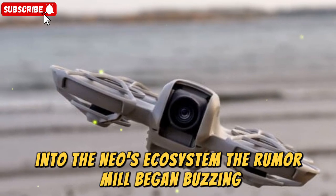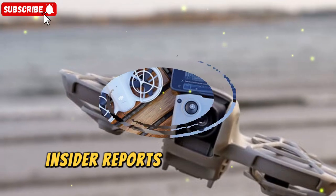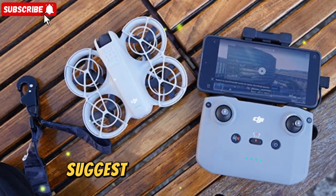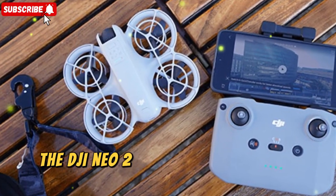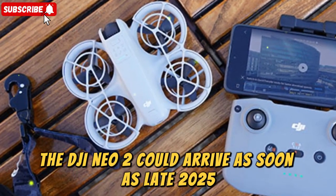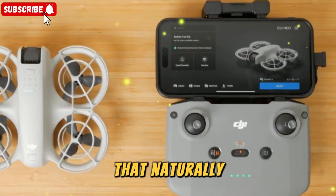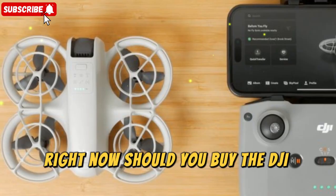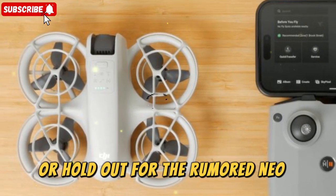But just as people were starting to settle into the NEO's ecosystem, the rumor mill began buzzing. Insider reports, including highly reliable leaks from trusted industry voices, suggest that a new version, the DJI NEO 2, could arrive as soon as late 2025. That naturally raises a huge question for anyone considering a drone purchase right now.